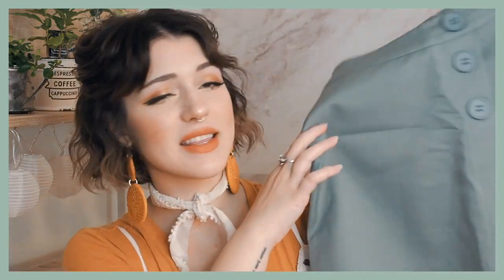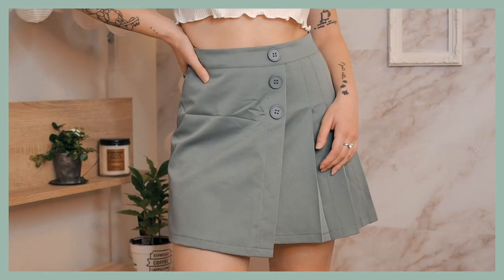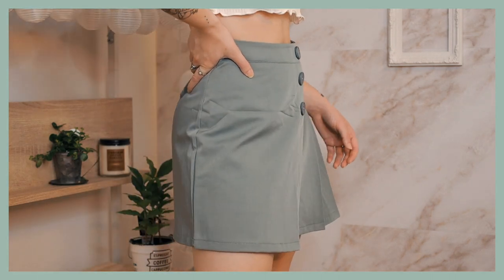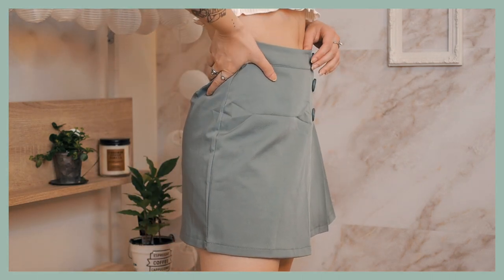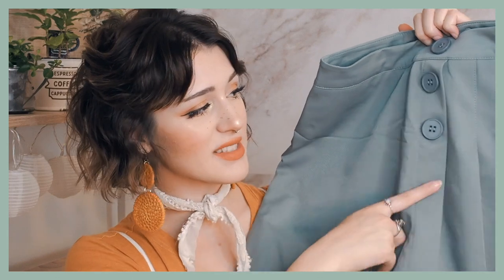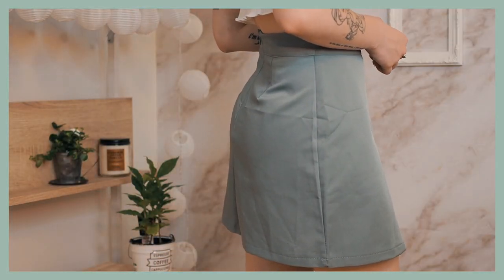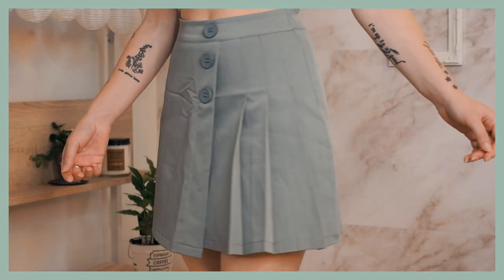For my next few pieces, I have some skirts that actually do fit me. First up is this one right here — I have been really obsessed with this skirt, mainly because I think the color is so pretty. It's a muted greenish-blue color. It buttons up a little bit on the front, it's got some pleats on one side and it's just straight fit on the other. I really like the way this skirt looks. It also has built-in shorts, which is of course a win in my book.